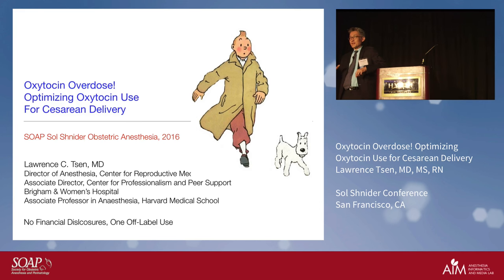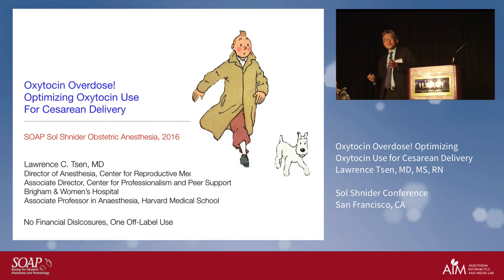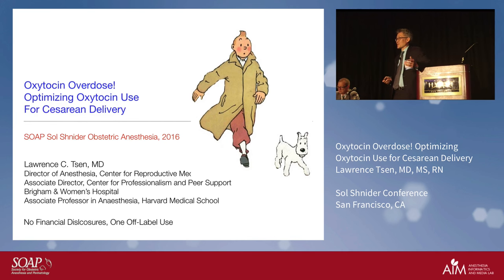And how many use between three and 20 units? 20 and 40 units? And how about more than 40 units? It's truly like an escalating ping-pong auction. It is a drug that we use so frequently on labor and delivery, and yet we use it so cavalierly. Maybe we should pay just a little bit more attention to it.